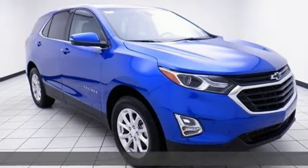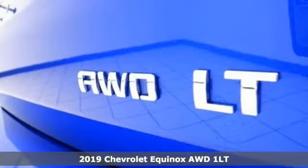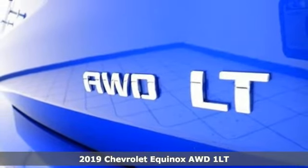Here's a new 2019 Chevrolet Equinox. Stylish, energized, and ready for takeoff.